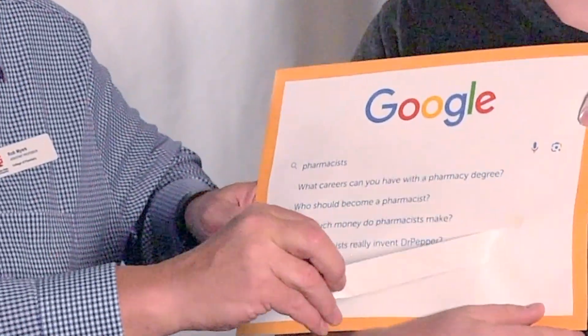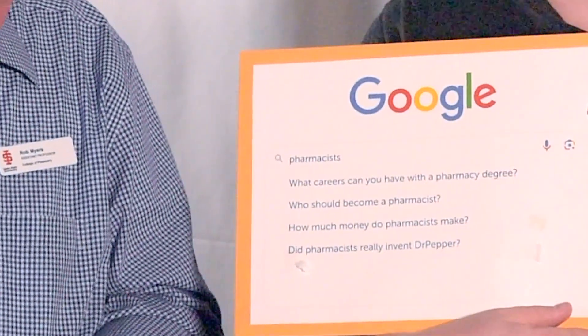Did pharmacists really invent Dr. Pepper? Yes — just one pharmacist, Charles somebody, in Waco, Texas. He had a lot of fruity syrups like cherry floating around, loved the smell, and decided to create a soda that would embody all those scents. After many trials, he found a combination of 23 ingredients. The old Dr. Pepper glass bottles had a circle logo that said 10, 2, and 4 — it was called the pepper upper, and reportedly had a little cocaine in it to give you a boost at those times of day.